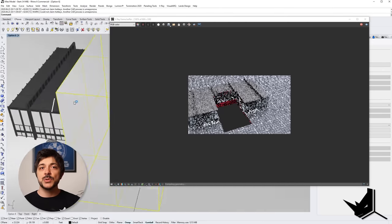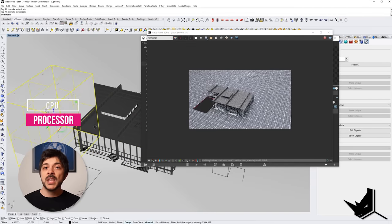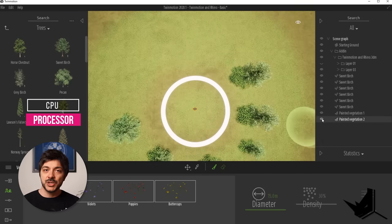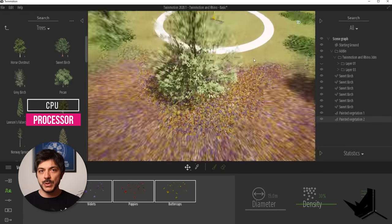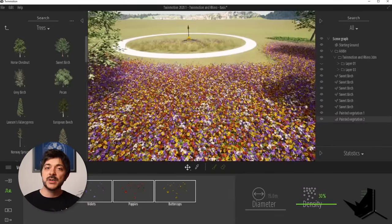CPU or processor is mostly responsible for the speed of your system, and this is where rendering speed is determined — in all of those small buckets that you see when you press render. Not all rendering engines are the same. Some use GPUs or graphics cards, some use CPU, and there are even some hybrid methods using both CPU and GPU. In general, you can think about the processor as the main factor when it comes to rendering your architectural visualizations and animations.